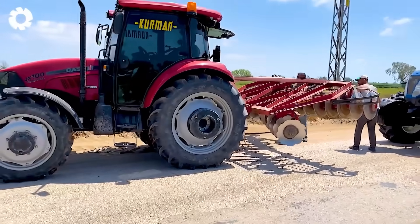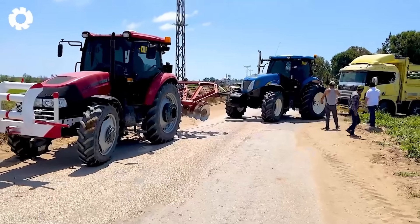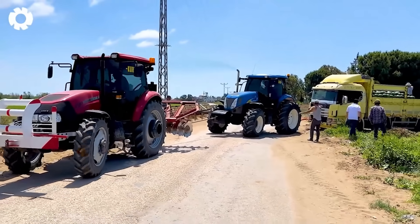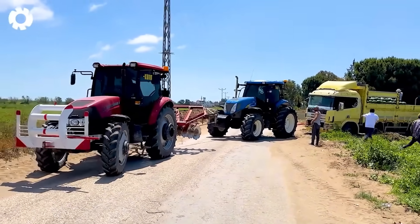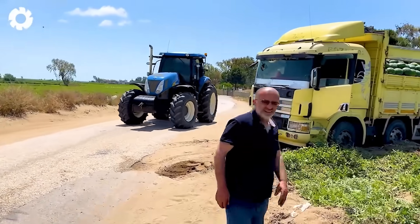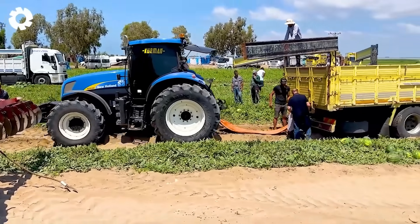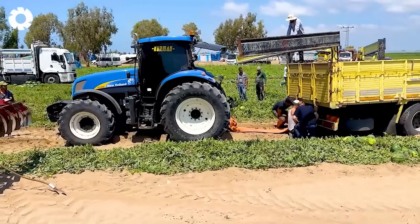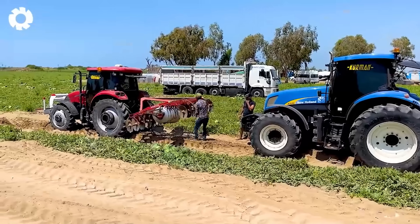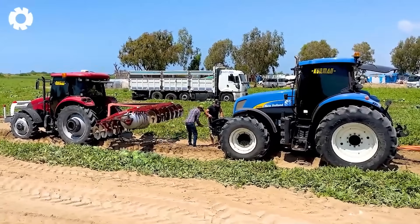Get ready to be amazed by the power of two heavy-duty tow trucks simultaneously rescuing the stranded watermelon truck. The engines roar, the wheels grip the ground tightly, and each powerful movement helps pull the heavy truck out of the dangerous situation.